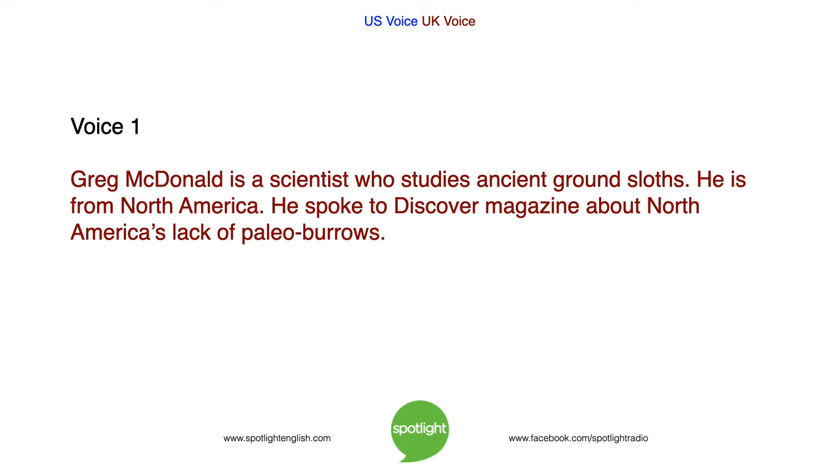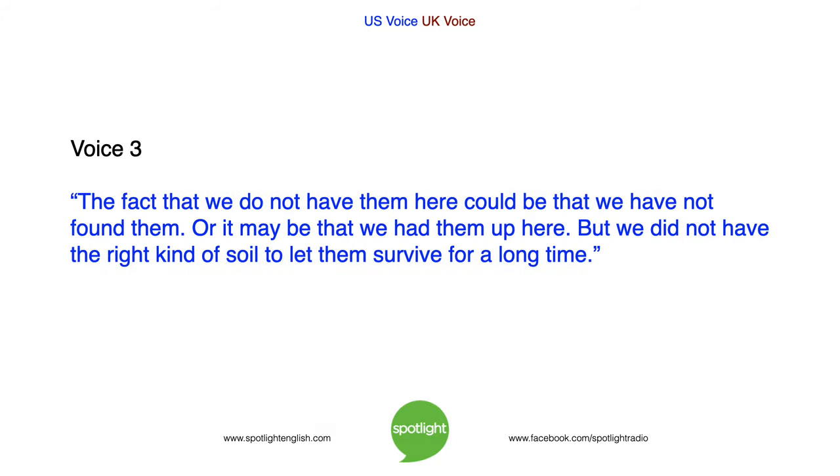Greg MacDonald is a scientist who studies ancient ground sloths. He is from North America. He spoke to Discover magazine about North America's lack of paleoburrows. He said: 'The fact that we do not have them here could be that we have not found them. Or it may be that we had them up here, but we did not have the right kind of soil that let them survive for a long time.'